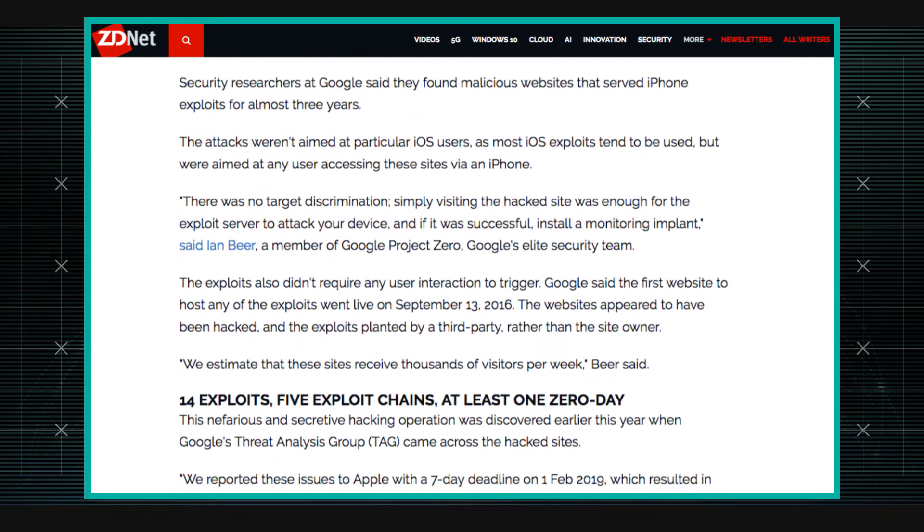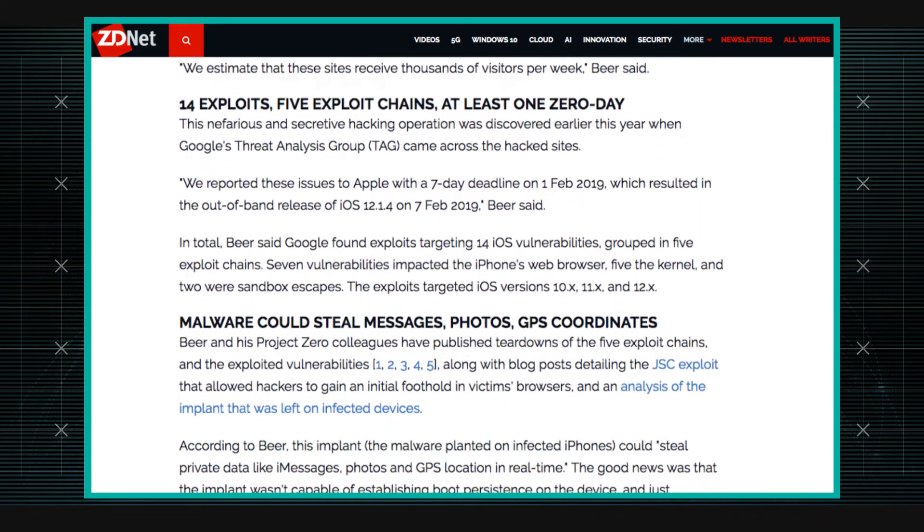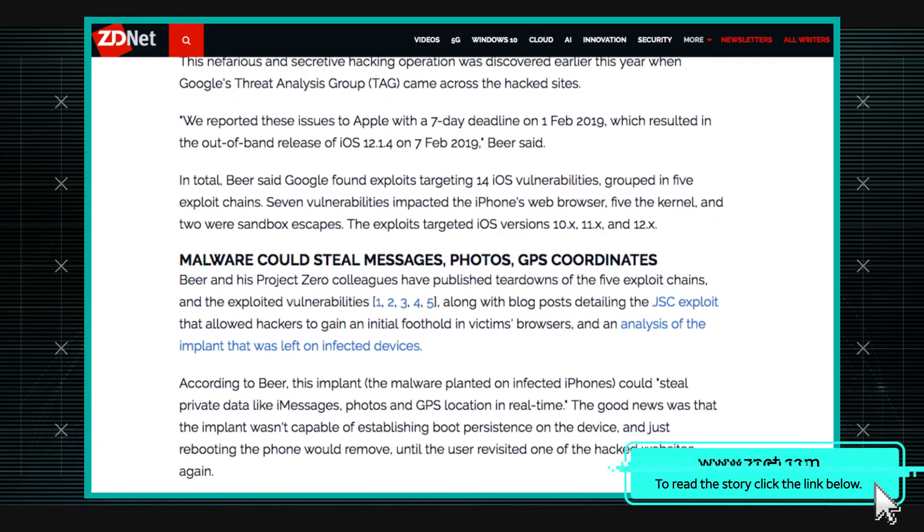I understand you're looking into a story about Google — they found some iOS exploits out there in the wild. What they found behind these websites were iPhone exploits that covered iOS 10 through 12. They crafted exploit chains on these particular websites that, if an iPhone user went to these sites using Safari, there was a chance they could have been exploited and the website would have installed what they called an implant — basically, it's malware.